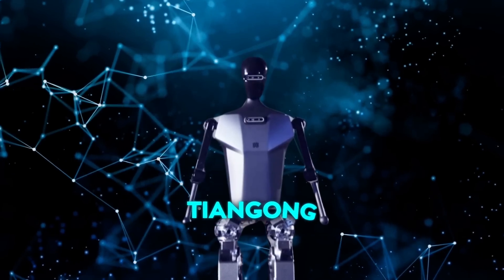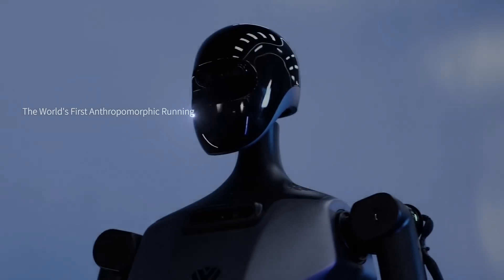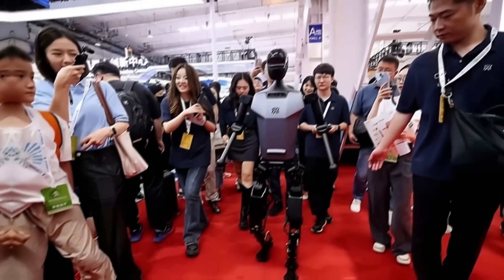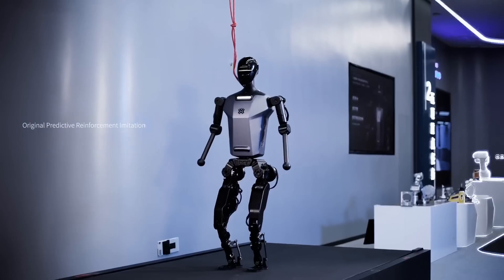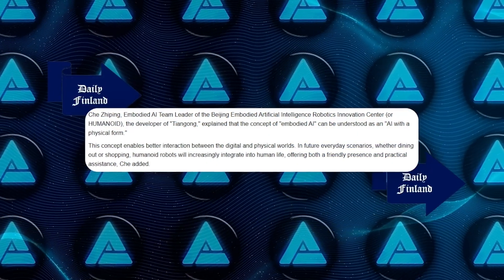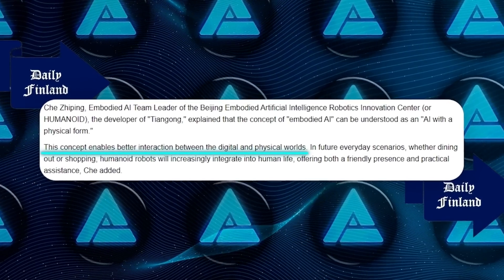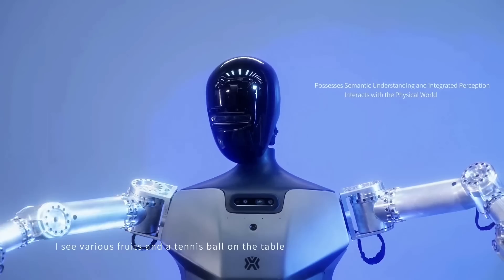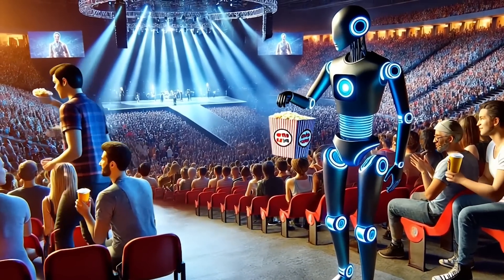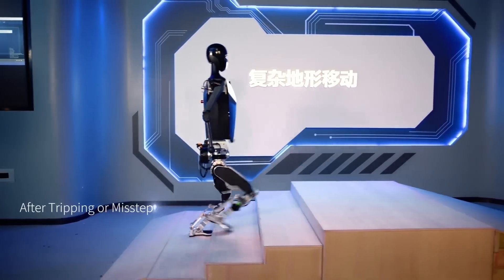Another standout was the Tiangong, an embodied AI robot. Embodied AI refers to AI with a physical form — not just existing in the cloud, but integrated into a robot that interacts with the physical world. The Tiangong could engage in conversations, respond to voice commands, and grasp and place objects in designated spots. Qi Jipping from the Beijing Embodied Artificial Intelligence Robotics Innovation Center explained that embodied AI helps bridge the gap between the digital and physical worlds, opening up a whole new realm of possibilities.